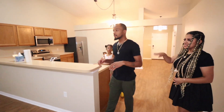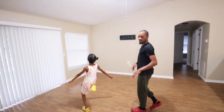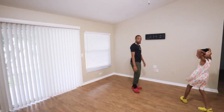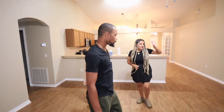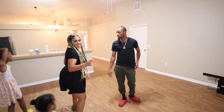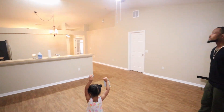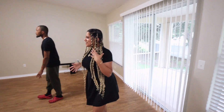Now here we got our living room. Look at this living room — we're going to have the couches in this section. I already put the TV mount on. TV on this side, couches on this side. It's the perfect space, nice and open. Nice and big, nice and spacious, perfect for us.